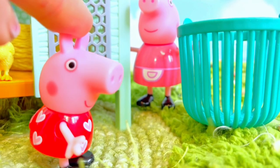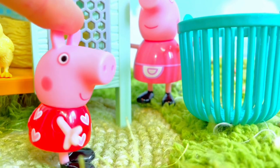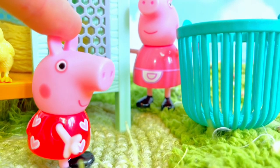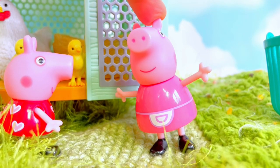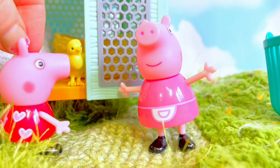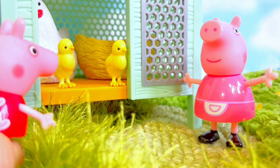Oh, that's a nice basket, granny pig. Actually, if it's okay, I brought my Easter basket to collect the eggs, because mummy and I plan on decorating them for Easter. Oh yes, Peppa, of course you can use your Easter basket — why don't you go and grab it? Okay, granny!